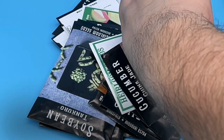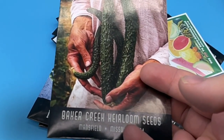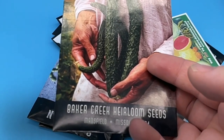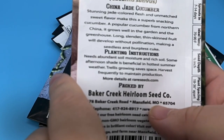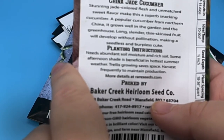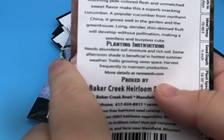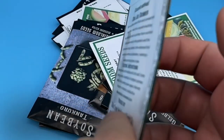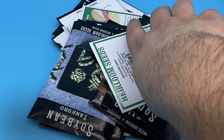Next up, we have the China Jade, which I think I mentioned during the whole seed catalog video. This is a cucumber, and I think it's going to be a very good one. A stunning jade-colored flesh and unmatched sweet flavor make this a superb snacking cucumber. A popular cucumber from northern China that grows well in the garden and the greenhouse. Long, slender, thin-skinned fruit will develop without pollination, making it a seedless and burpless cuke. So the non-pollinated version is burpless and seedless — you have to do the pollination if you want to save seeds from it.